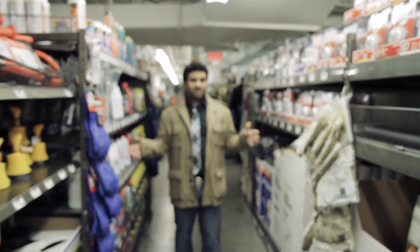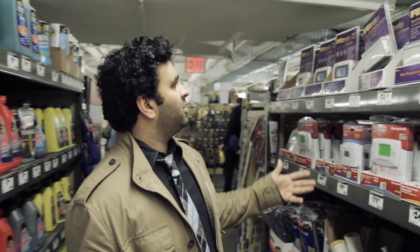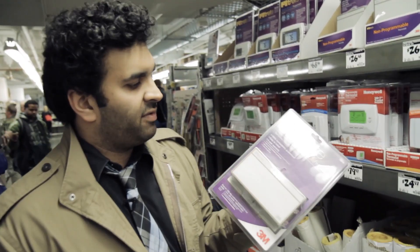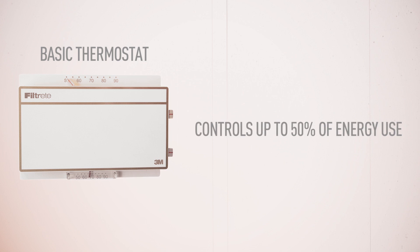Welcome to the thermostat aisle. It's basically my favorite part of any hardware store because it's kind of like taking a trip back in time. You can still buy this guy, which I don't think has changed since 1975 — and it actually controls about 50% of the energy usage in your home. It's pretty important, and it's not very smart.